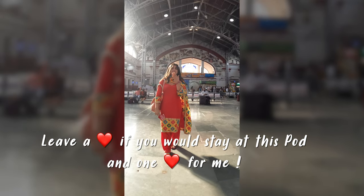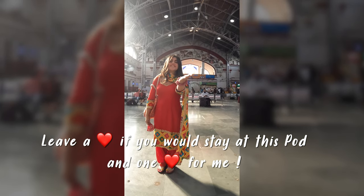Leave a heart if you would stay at this pod, or even if you wouldn't, leave a heart for me. We'll see you again soon. Bye-bye, thank you!